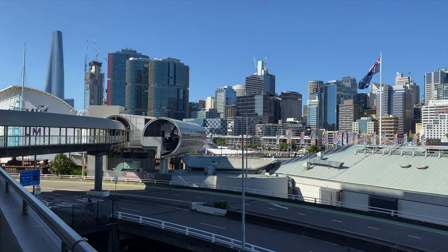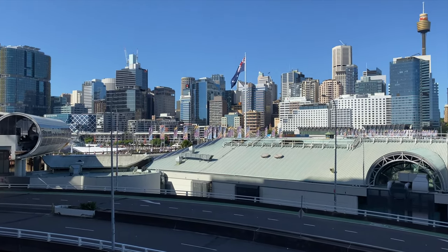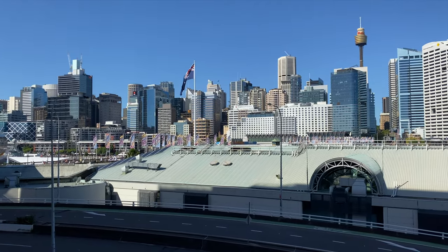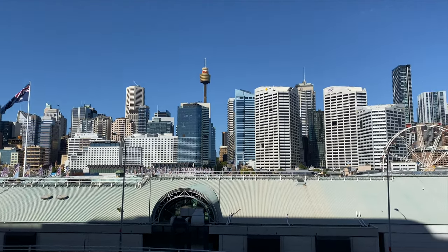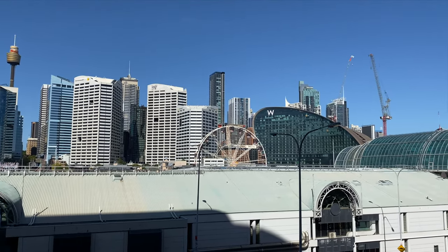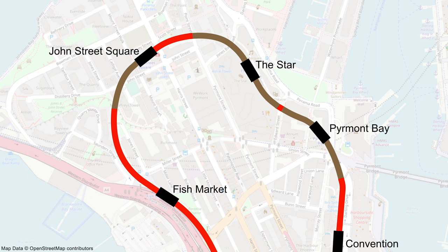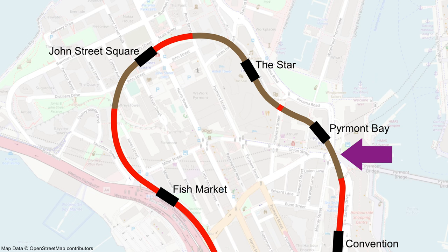From here you get some excellent views of Barangaroo, Darling Harbour, Pyrmont and the CBD in the background. And if you're missing the monorail, check out the front-of-train view video appearing on the top right. Pyrmont Bay and The Star stops are both underground. This is the Pyrmont Bay stop, looking into the tunnel towards the Convention stop.